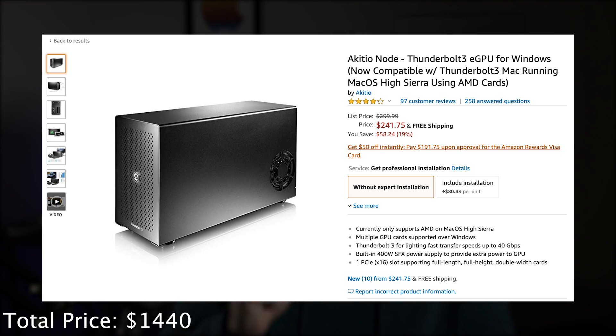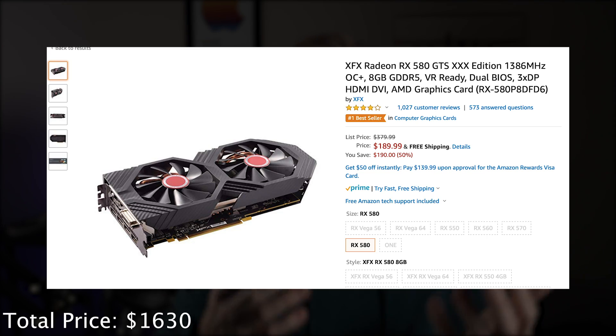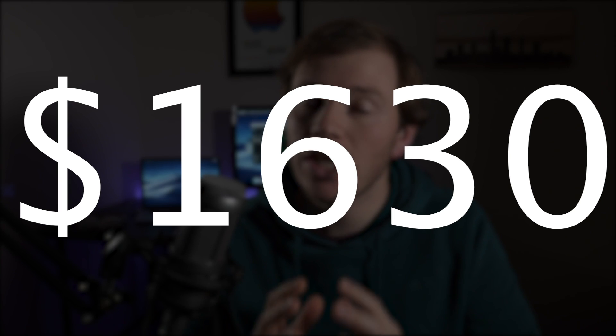Then I would purchase an Akiteo Node Thunderbolt 3 eGPU — that's the one I've used on my Macs whenever I plug in an eGPU, and I've never had a problem with it. It's got a pretty beefy power supply at about 450 watts, and that's $259 new. Then you add an RX 580 8GB graphics card. The great thing about this card is when AMD releases Navi in the next few months, you'll be able to upgrade to that, or pick up a Vega 64 or 56 as those prices drop drastically. If you buy everything new, you'd end up spending $1,630.